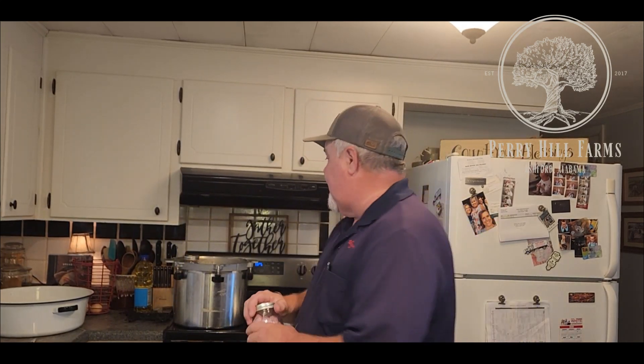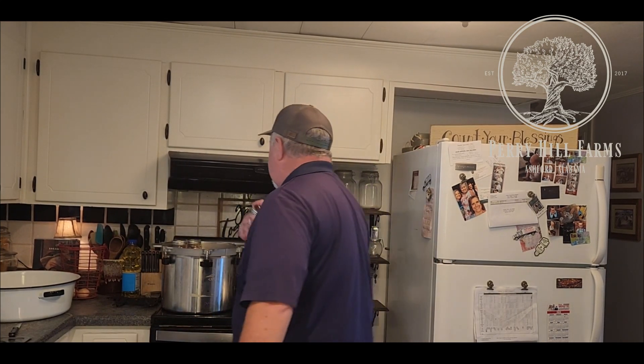Rabbit feed is about $16 a bag. I had 14 rabbits to begin with but butchered 12 of them today. I dispatched them — dispatching is when you take their life — and processed them, which is when you cut them up. I got 14 pints out of 12 rabbits. Two bags of feed is $32, divided by 14 is roughly a little over two dollars a jar.